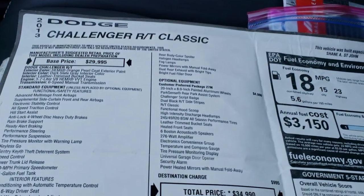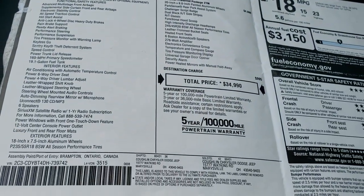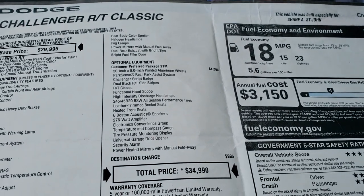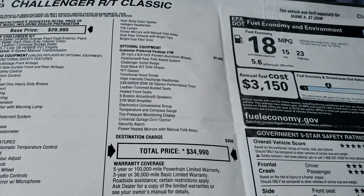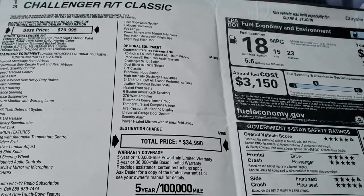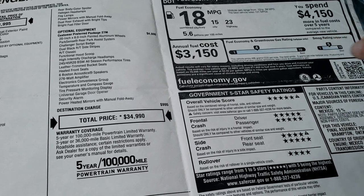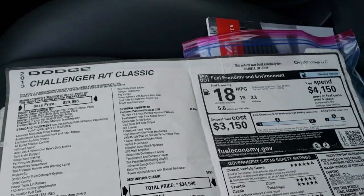We have the original window sticker on this car — feel free to pause it. You can see it does have the RT Classic, HID headlamps, the Boston Acoustic speakers, the universal garage door opener, and the heated mirrors. Original MSRP was $34,990. Look at the crash ratings: five stars — five and four stars up and down the board. A very, very safe vehicle.